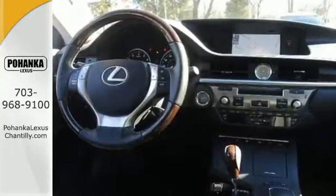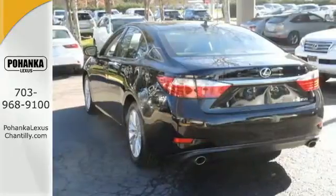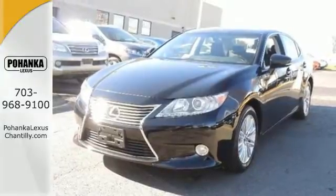It has outstanding safety features like stability and traction control, multiple airbags, and an emergency communication system. It also provides Bluetooth wireless, satellite radio, and a moonroof.